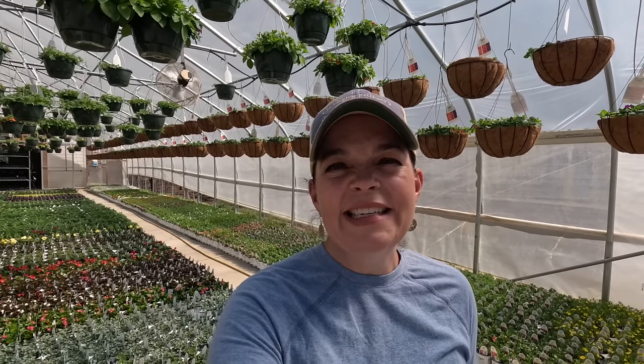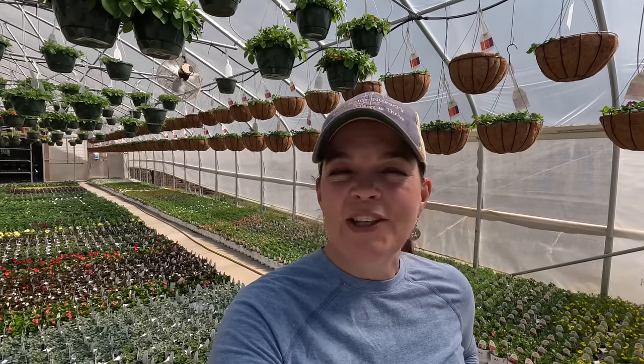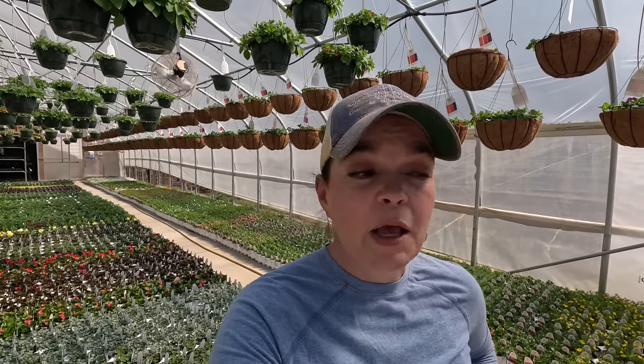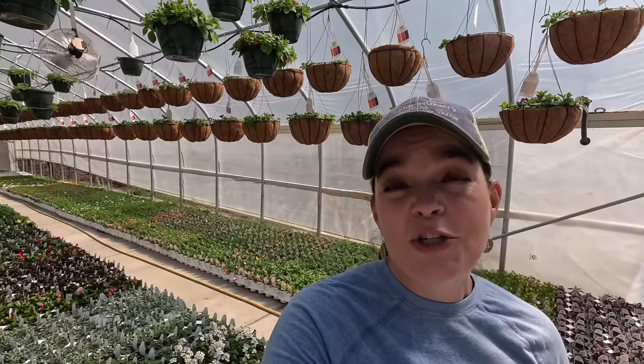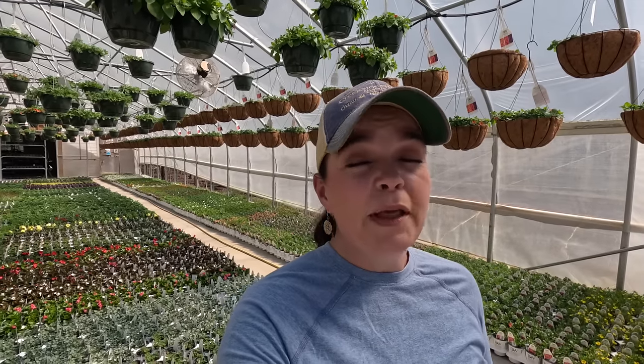Hey friends, welcome to Gardening with Creekside. Today we're going to do a little bit of a day in the life — we're going to go around and look at some various projects that we are working on and give you updates on how plants are growing, blooming, and thriving here at Creekside Nursery. A lot of things are happening today. I am up here at production number two, and I've got Brenna here beside me. It is a gorgeous Carolina blue sky day with warm temperatures.